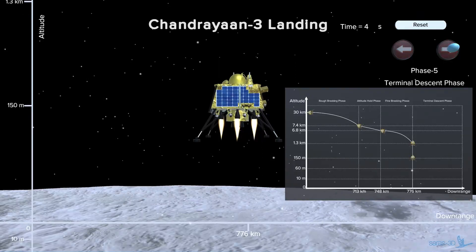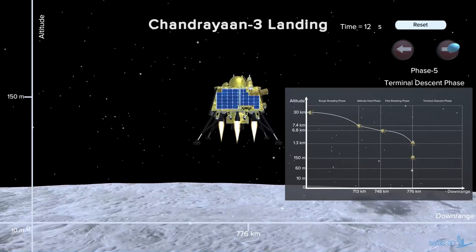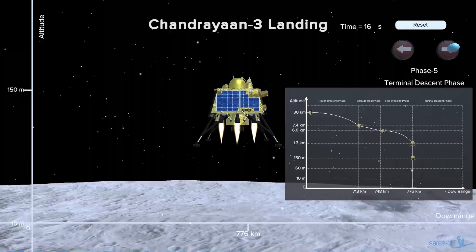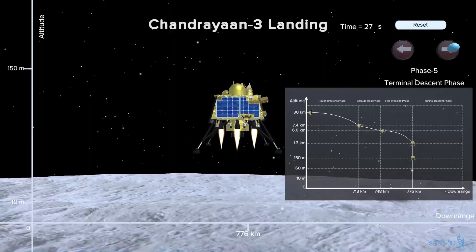Phase 5. After a self-generated green signal, the lander will descend straight down to the chosen landing spot by modulated throttles from the thrusters.